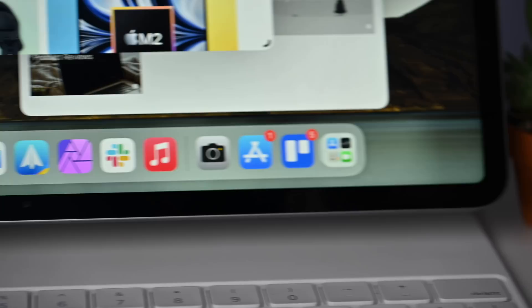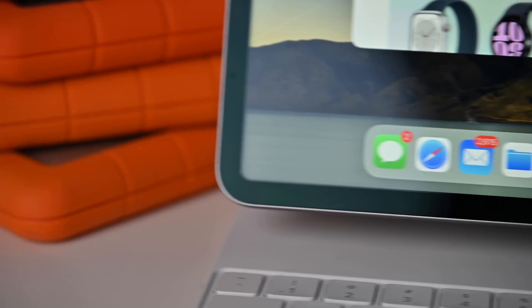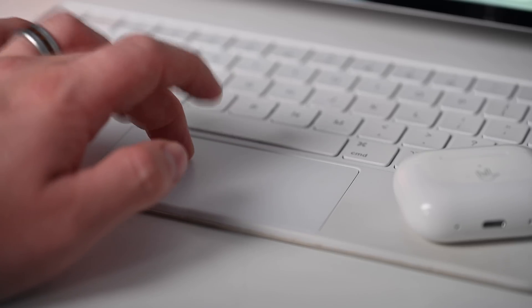Honestly, this feature alone is a big enough change for me to use Stage Manager much more frequently than I did running iPadOS 16. That said, for all the good there's still some bad, and there is time for Apple to clear some of these up before iPadOS 17 actually ships.